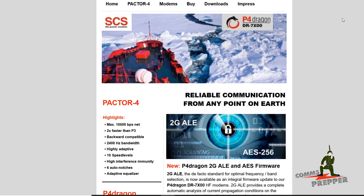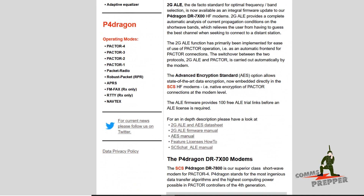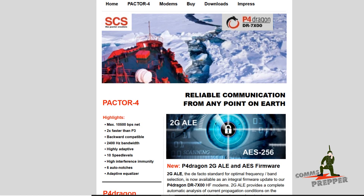Here on the webpage for SCS it talks about this — it has some links to the manuals and how it works. If you're looking to get into HF radio, or you already have an SCS modem, I highly recommend you check out the SCS website. I'll put a link down below in the comment section — read up on the automatic link establishment.